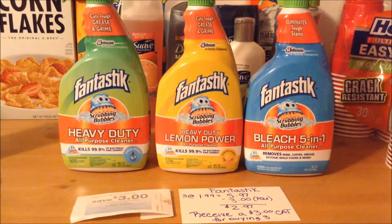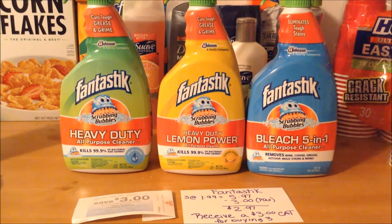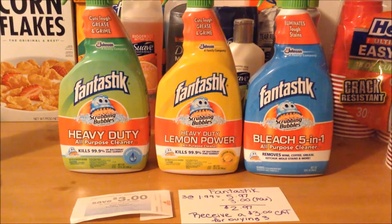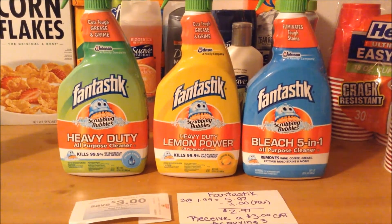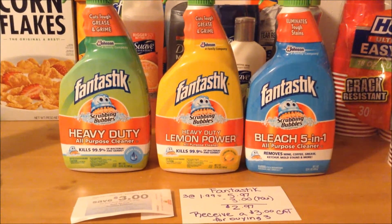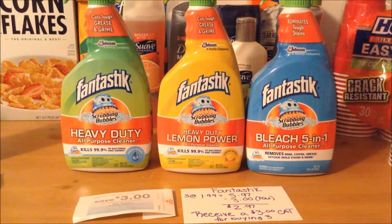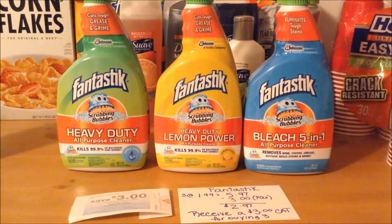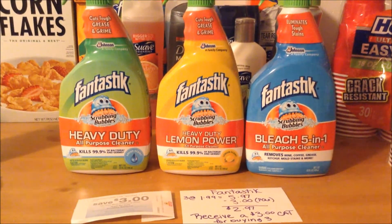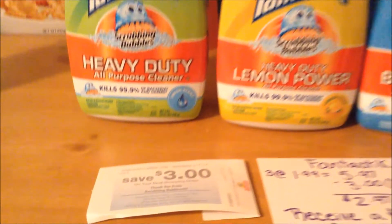The Scrubbing Bubbles Fantastic all-purpose cleaner is on sale this week for $1.99 each. This is a great deal because they end up being free once you factor in the Catalina coupon you receive for purchasing three of them. I purchased three at $1.99, coming to $5.97. There are $0.50 off printable coupons available on coupons.com off of one that do double to a dollar off — I used three of those, taking off a total of $3, bringing my total to $2.97. Because I purchased three in one shopping trip, I received a $3 Catalina.